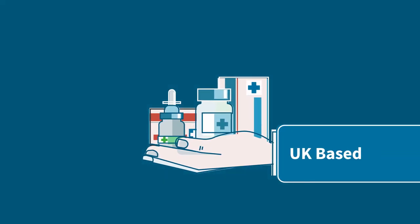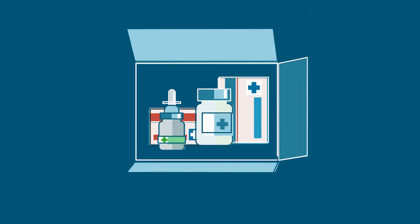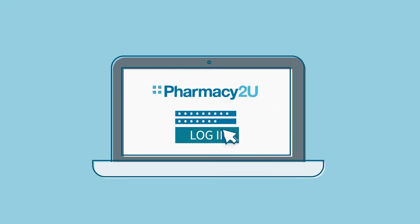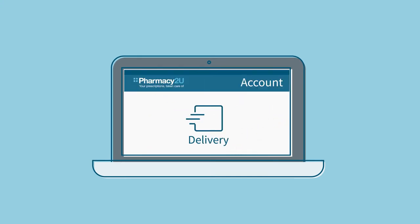Then, our UK-based pharmacists dispense your medication and arrange free delivery with Royal Mail. In your online account, it's easy to set your delivery preferences, track order progress, and manage your payment or exemption details.